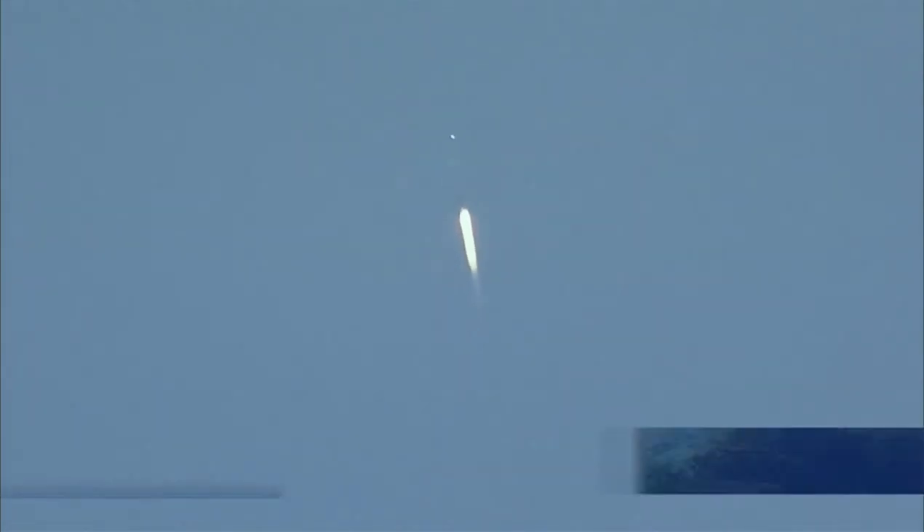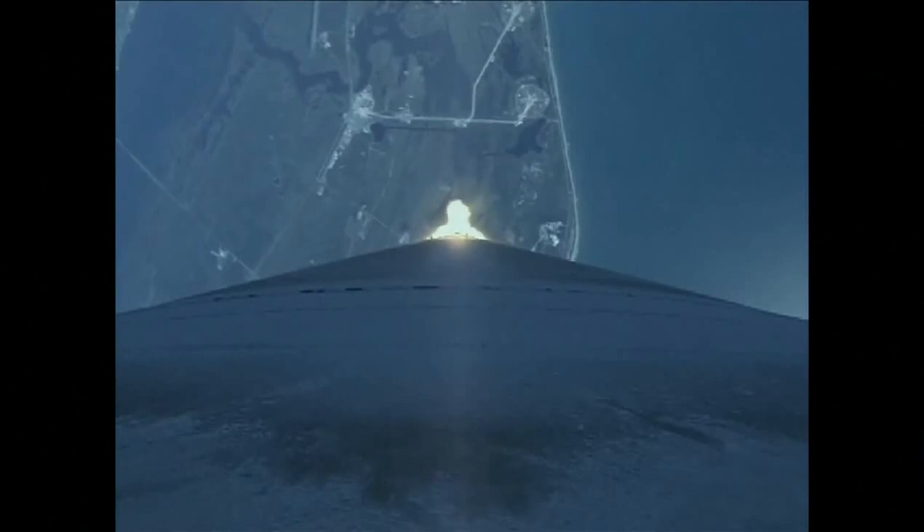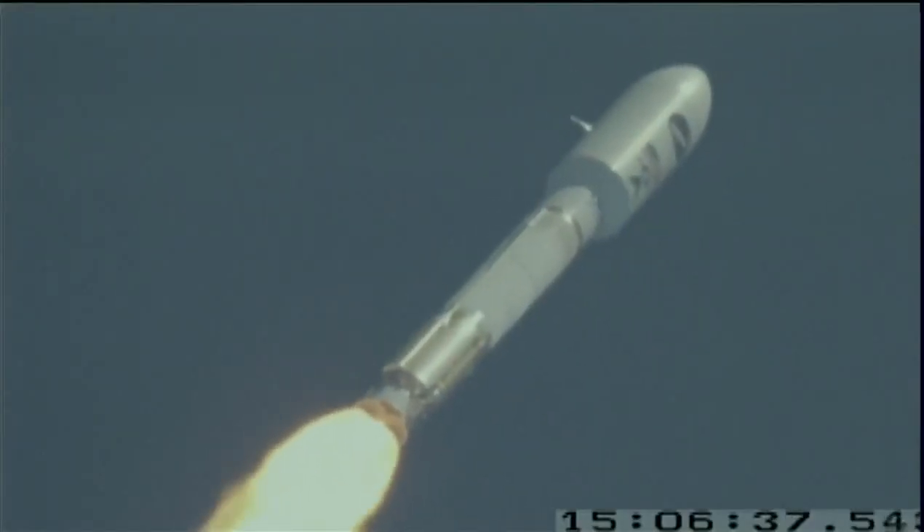Everything is looking good. Wrapping parameters look good. Vehicle disturbances look good. Open loop steering has been active for a while — looking just fine. Coming up on Mach 1, and OTV is now supersonic. Passing through Max Q. Vehicle disturbances continue to be as expected. We have throttled down to 95% of rated thrust right on time.